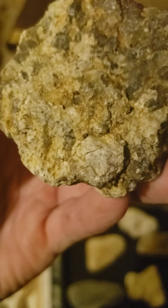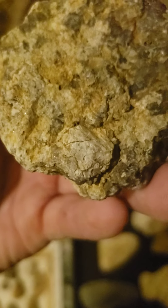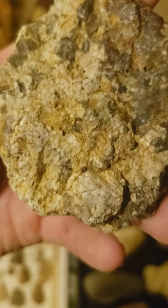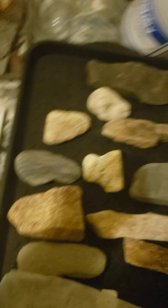This is not my best camera, so I apologize, but you start seeing all the crystal structures, the cubes, the little pieces of silver and other minerals popping out — a little gold running through there — and the weight of these pieces.